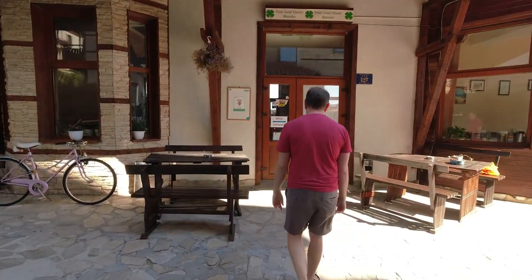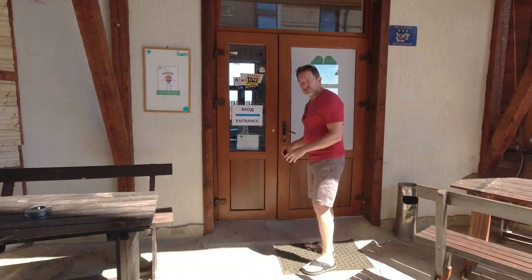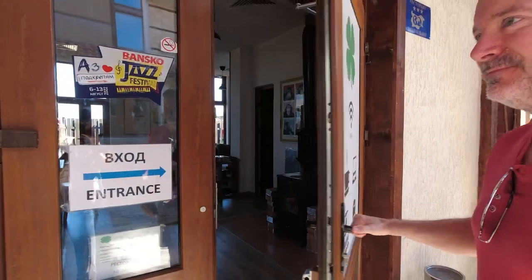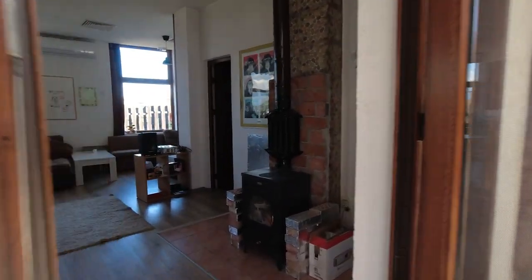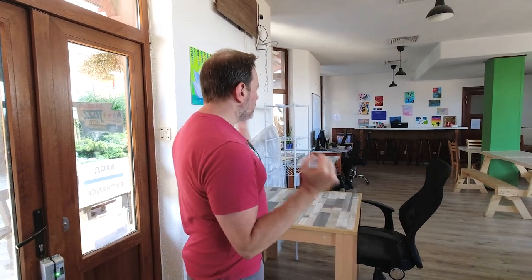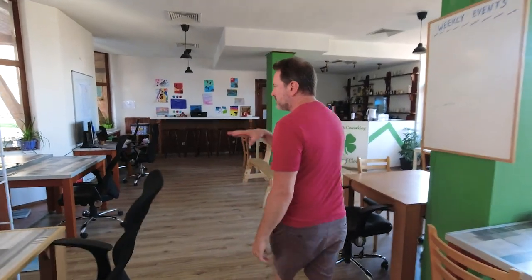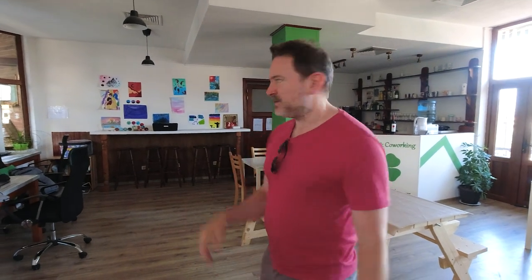As digital nomads, you're probably first wondering what the co-working space looks like here. They've got these key fobs — I've got mine in my wallet. The co-working space isn't a real big space, but it's really cozy and nice. It's mostly used by members of the community staying here at the Four Leaf Clover. There's quite a few desks as well as extra monitors, although there are a few less today.